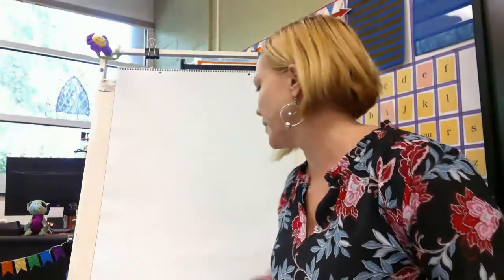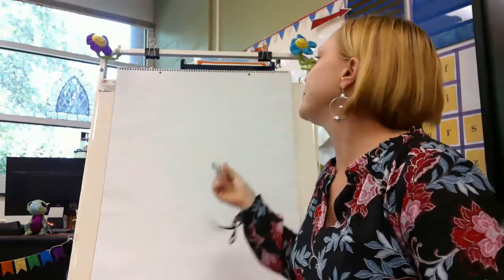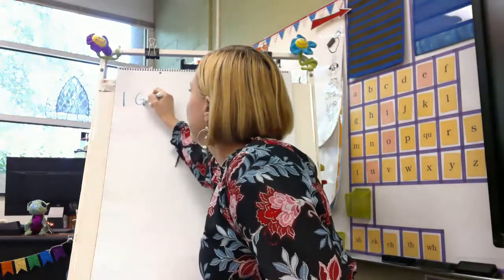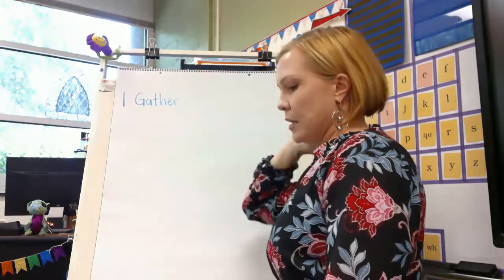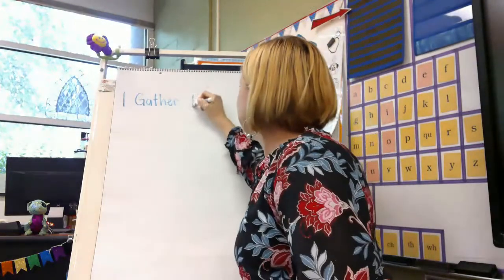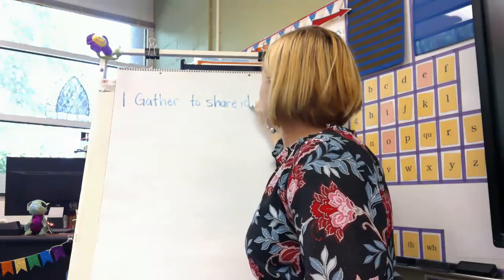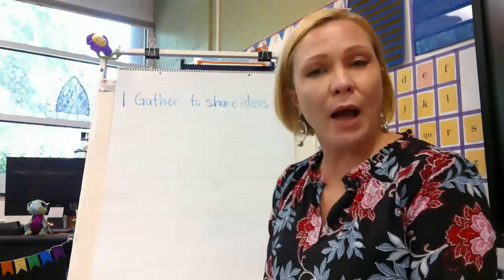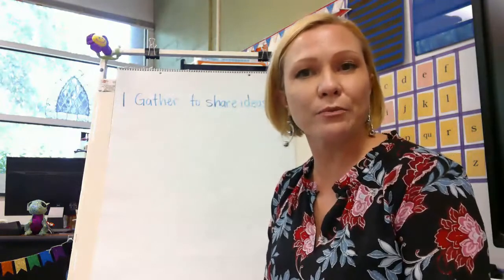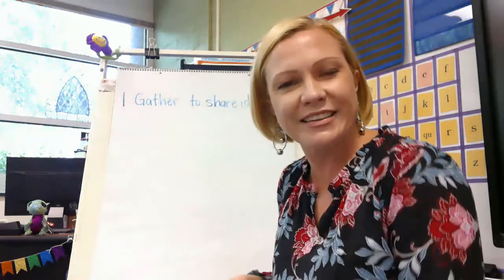So those are the steps we're going to do in writer's workshop. Let's write down those steps so we can remember what to do. Number one: gather to share ideas. Sometimes sharing ideas just means we read a book that will inspire us to write like the author, or maybe about the subject or a similar story. Sharing a book is a great way to share ideas.